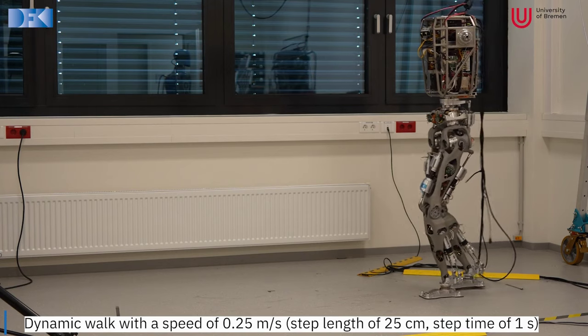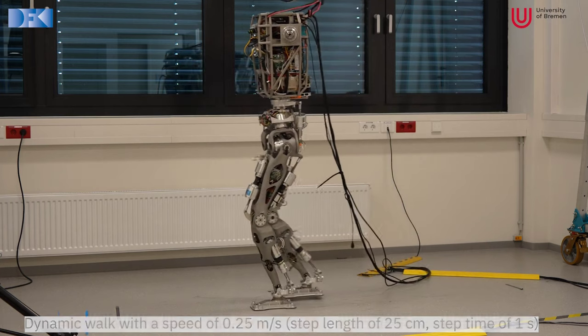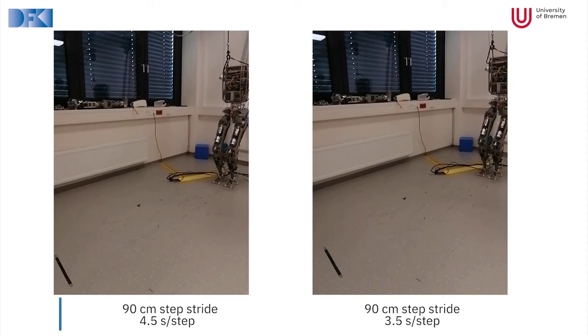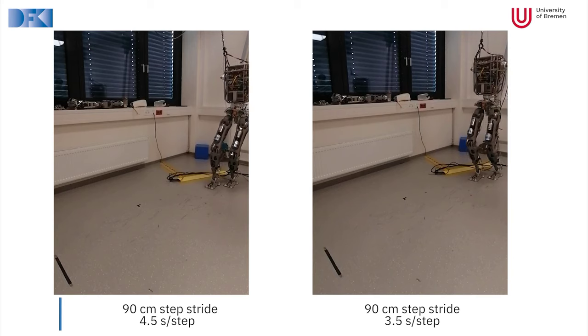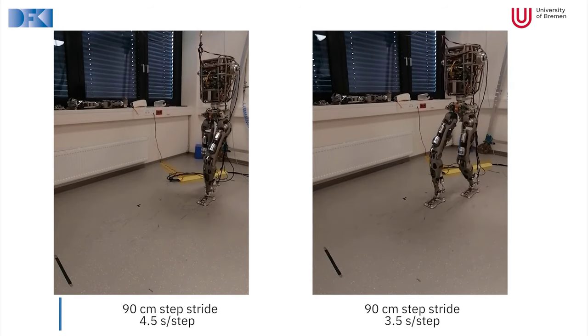In similar news, researchers at the University of Bremen released a pre-print paper exploring how to make their own humanoid robot, the RH-5, walk faster and more human-like. Again, much like the Nadia, this is still slow compared to us, but you can definitely see how these type of bots are improving.